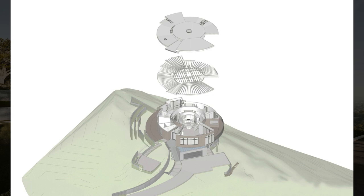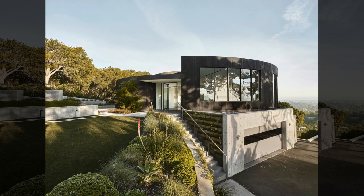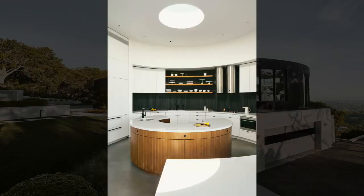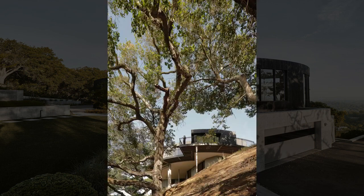Roundhouse by Feldman Architecture, tucked away in Los Altos Hills, is a geometrically unique structure — one of a few similarly shaped homes built in California in the 60s. The clients fell in love with this quirky circular house and initially planned a modest remodel. Soon after moving in, the pair recognized the inefficiencies of their new home.